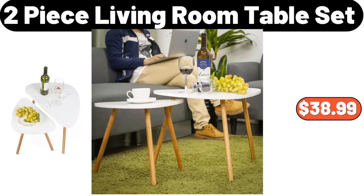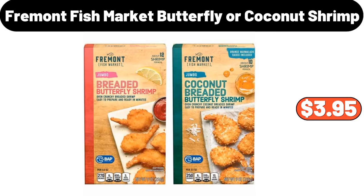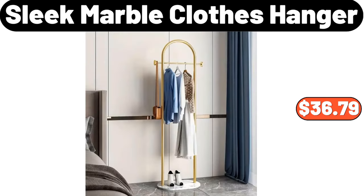Two-piece living room table set, $38.99. Queen size feather down comforter, $34.48. Fremont fish market butterfly or coconut shrimp, $3.95.